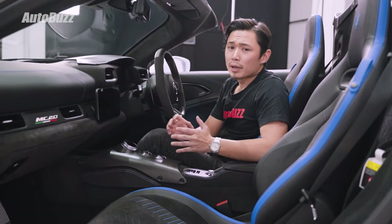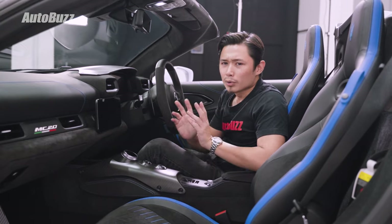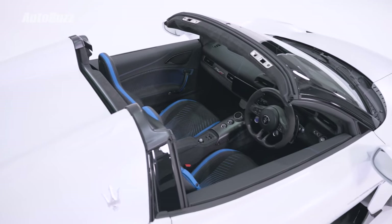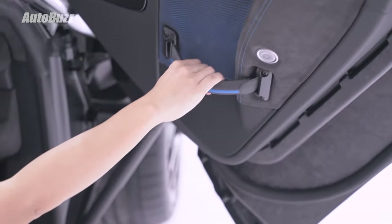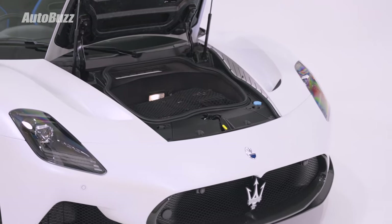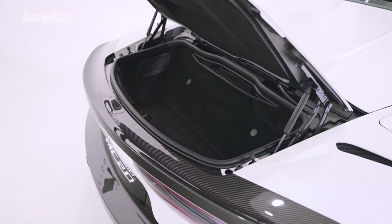Seats are bucket seats but they're actually quite soft — even softer than some bucket seats you find in more serious sports cars. Another spartan touch in the MC20 Cielo is the door handles, which are simple leather straps. It does come with one very useful luxury: a wireless mobile phone charger. Storage includes a 50-litre frunk and a 100-litre trunk at the back.